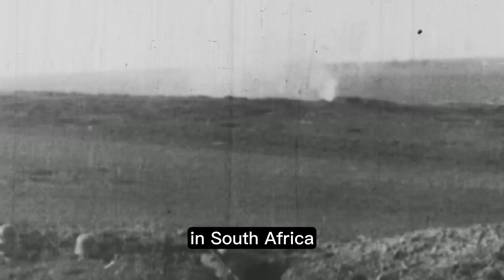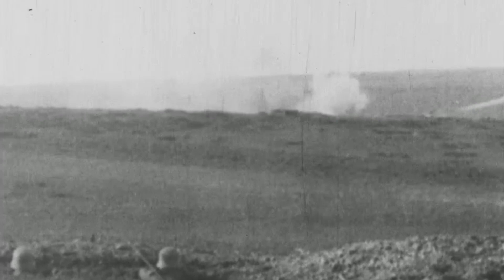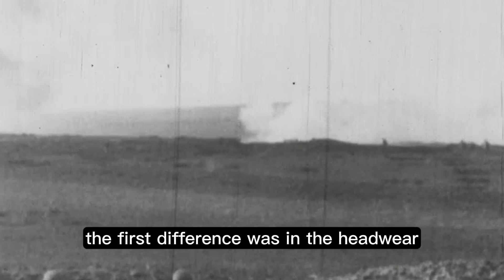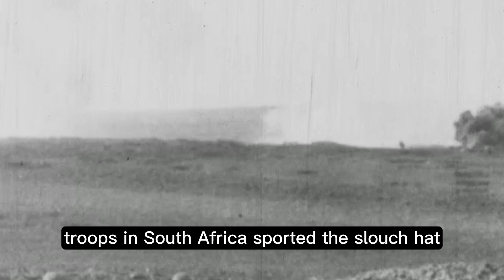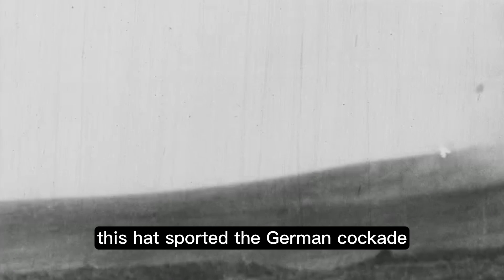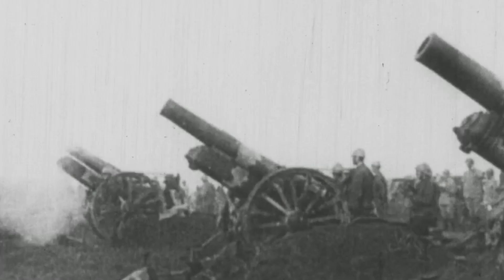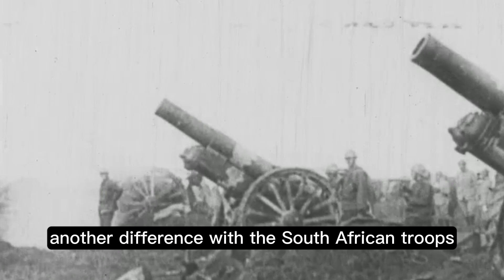In South Africa, the land was protected entirely by the German Schutztruppe men. Officers and men here wore uniforms very similar to their counterparts in East Africa, however there were a few key differences. The first difference was in the headwear — instead of the tropical helmet preferred in East Africa, troops in South Africa sported the slouch hat made famous by the Australian Army. This hat featured the German cockade and was a light gray color piped blue on the outlines.